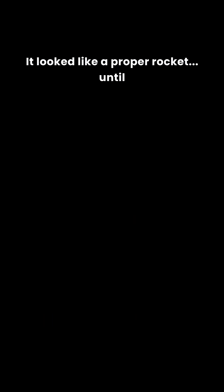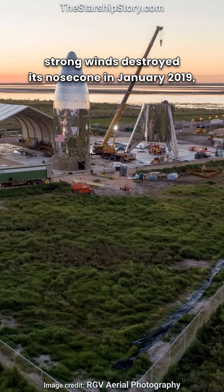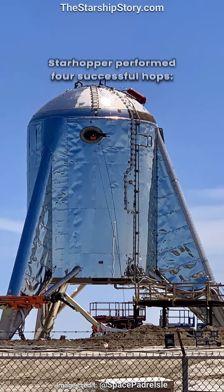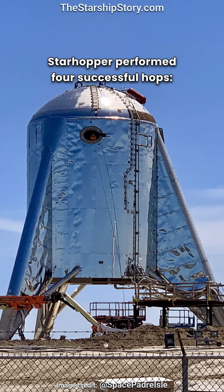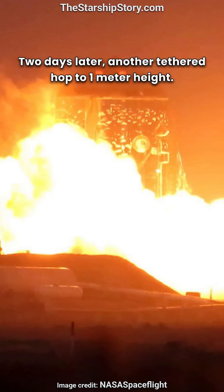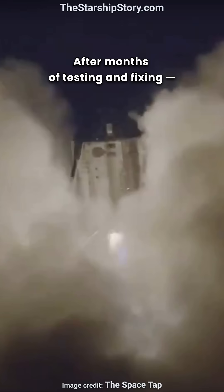It looked like a proper rocket until strong winds destroyed its nose cone in January 2019, leaving it resembling a water tower more than a spacecraft. Star Hopper performed four successful hops: first, April 3rd, a three-second tethered hop reaching just 30 centimeters; two days later, another tethered hop to one meter height. After months of testing and fixing came the breakthrough.